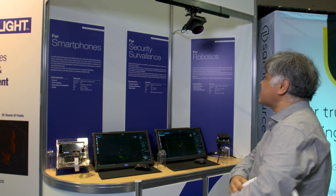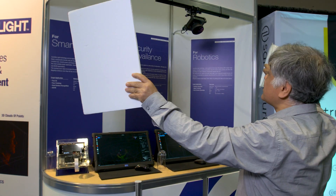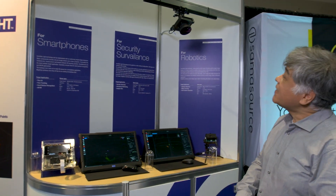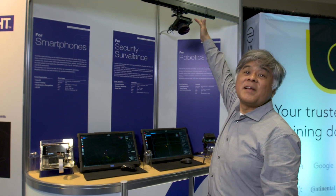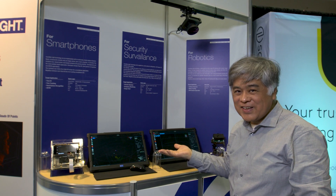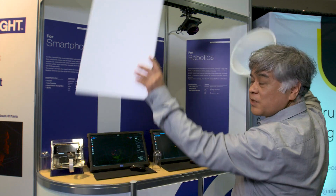So you can see here, here, from different directions. And this can be done with tiny hardware. This is a Raspberry Pi — not a supercomputer, not a GPU. A simple Raspberry Pi can do this hemispherical depth sensing.